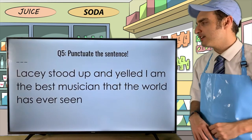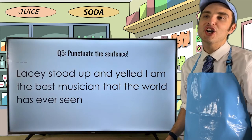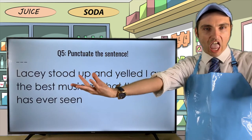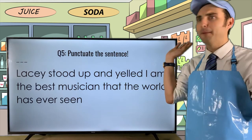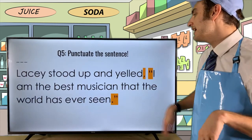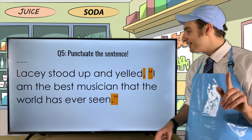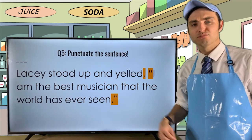Next sentence: 'Lacey stood up and yelled I'm the best musician that the world has ever seen.' The answer: 'Lacey stood up and yelled, "I am the best musician that the world has ever seen!"' By putting an exclamation point there since Lacey was yelling and proclaiming it, it works. Both a period and exclamation point work here depending on context.